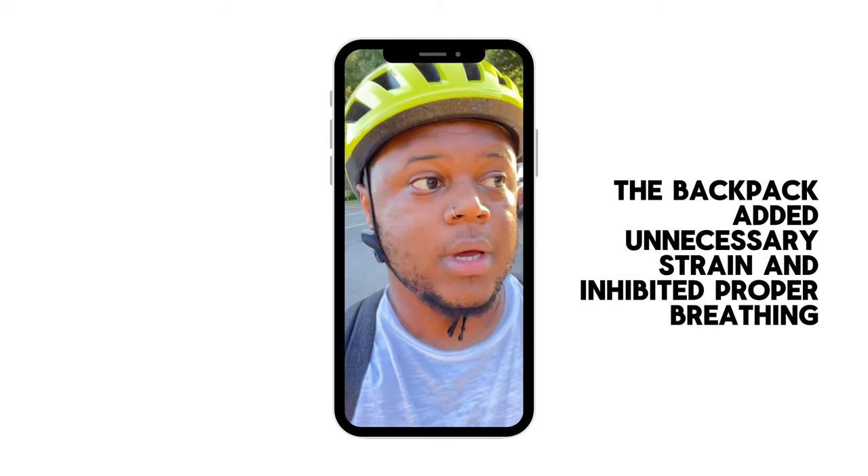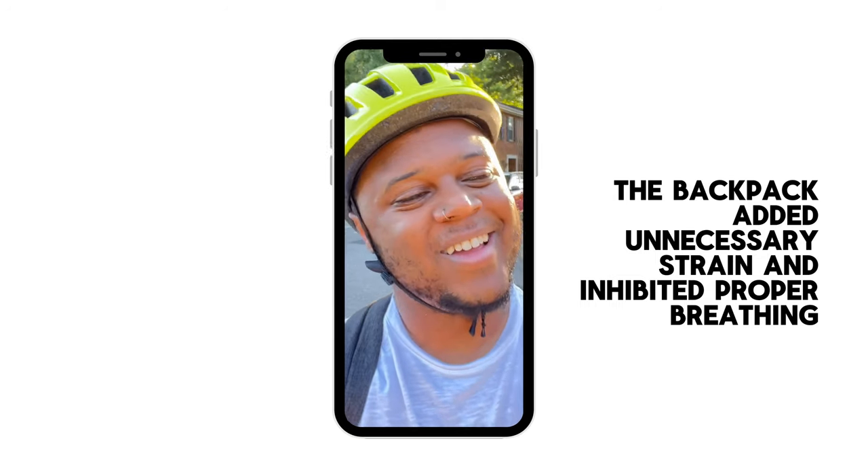I went ahead and spent roughly $35 with shipping for the front carrier block. And then I bought my bag — it was roughly about $80 and it was in incredible condition.